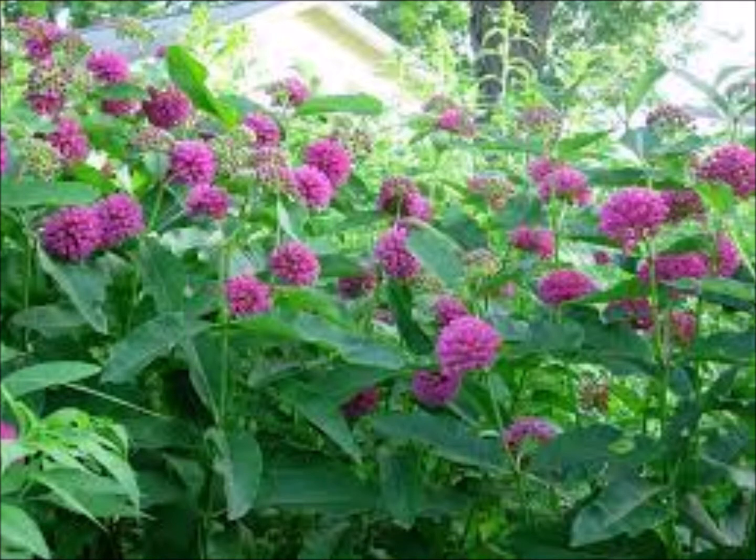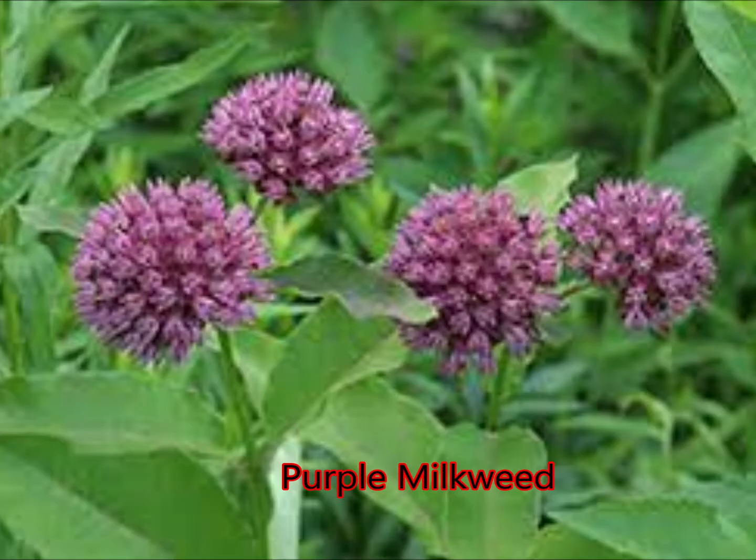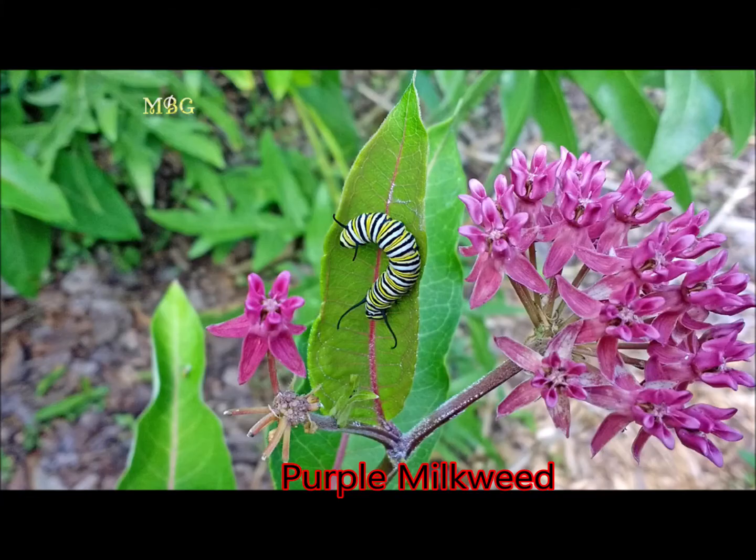The next milkweed I'm going to talk to you about is the purple milkweed. This is a really cool flower — it's a little more upright than the common milkweed, although it looks a bit like it. It has a really cool magenta-type colored flower. It's much more rare than some of the other milkweeds, and it can take three or four years to get it going in your garden, but it's really rewarding if you can establish it.